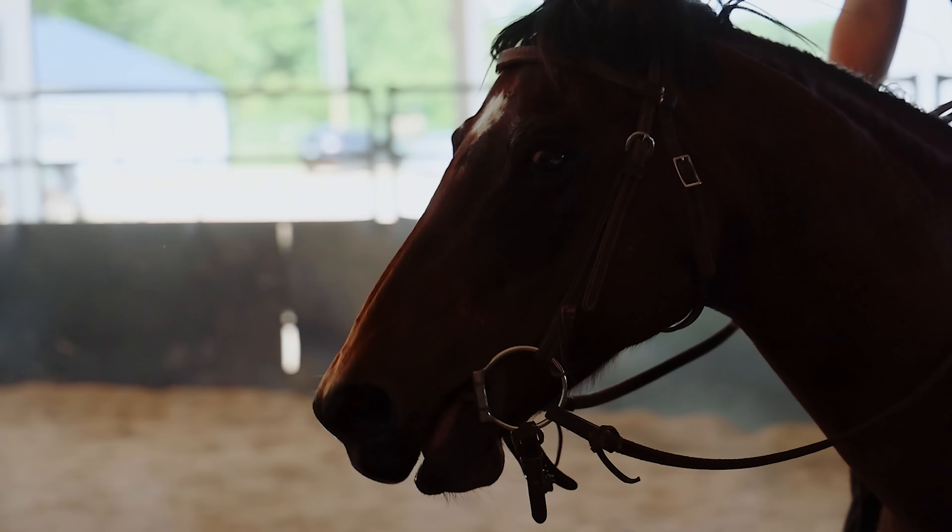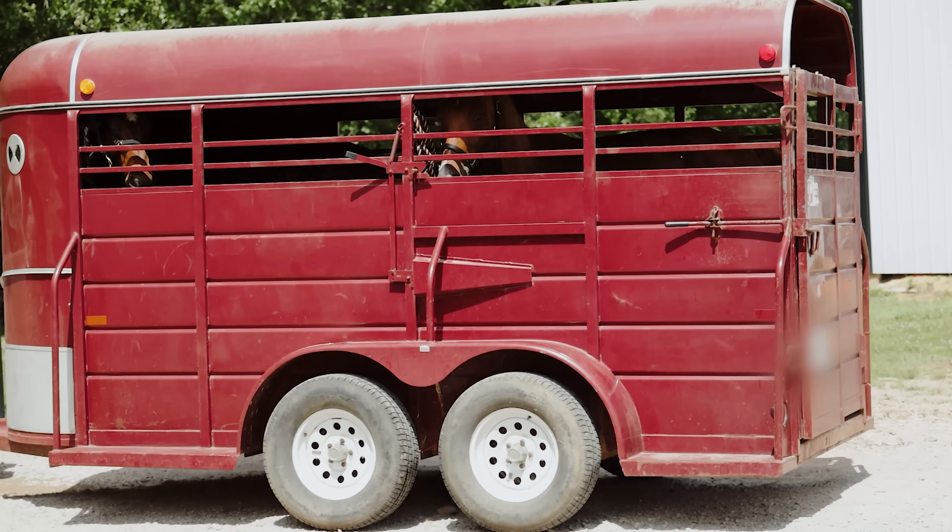We found Horse Plus on Google and we were looking for some horses. When I saw Horse Plus, I thought it was pretty amazing what they're doing, and everybody deserves a second chance. So we ended up with two of them — we came for one, but we have enough room for two. Thank you. Appreciate it. Bye, have a good day.